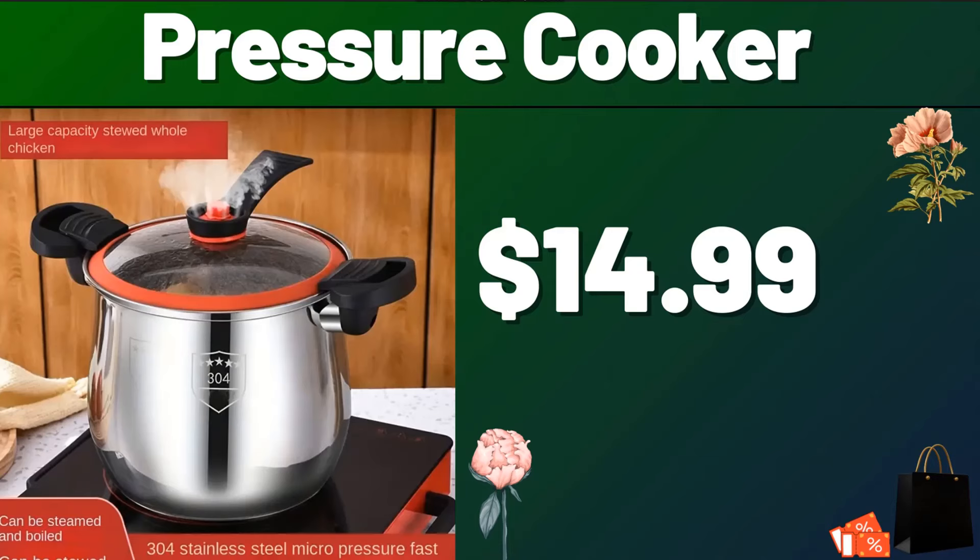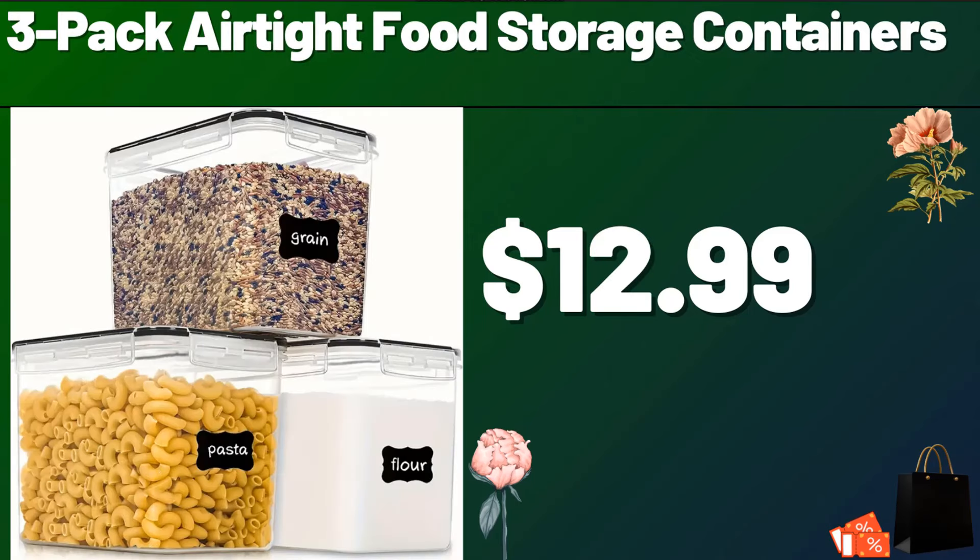Let's look together at the discounted products at Aldi Market. Pressure Cooker, $14.99. 3-Pack Airtight Food Storage Containers, $12.99.